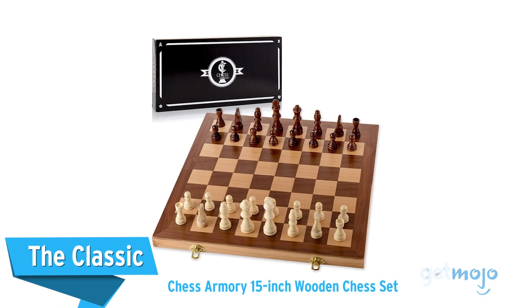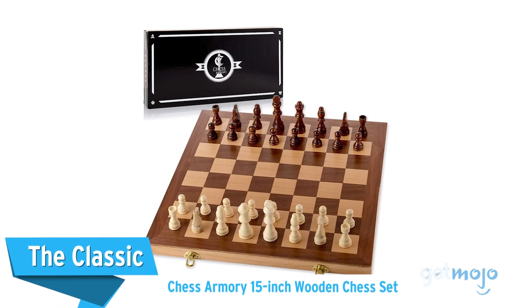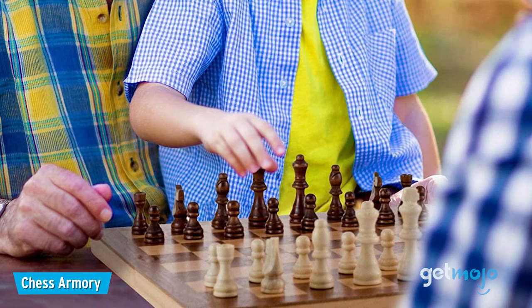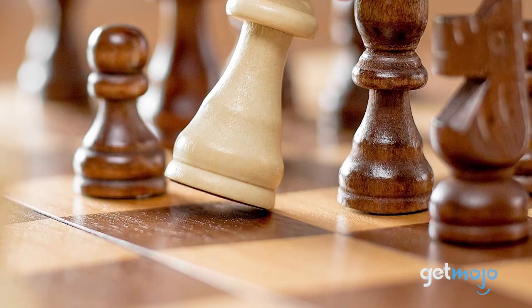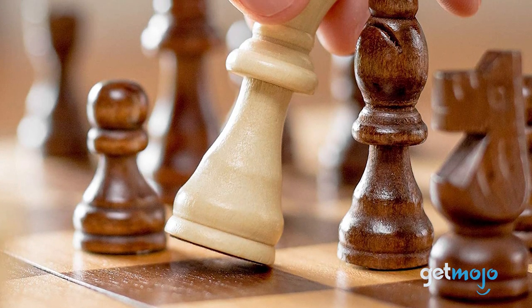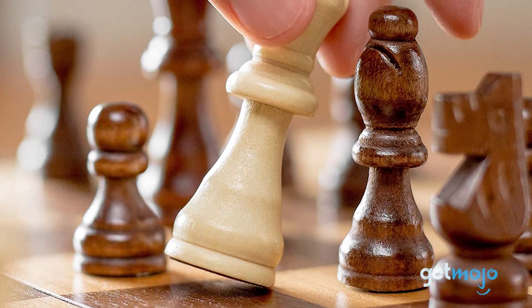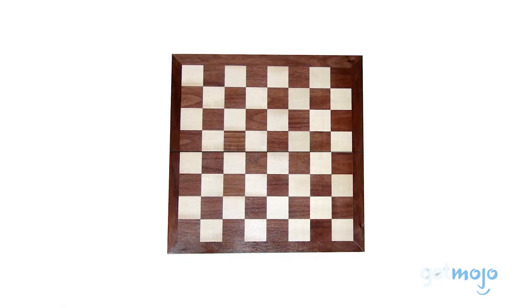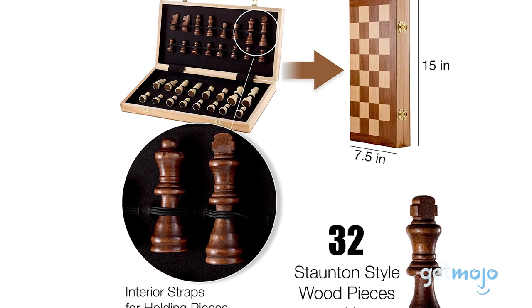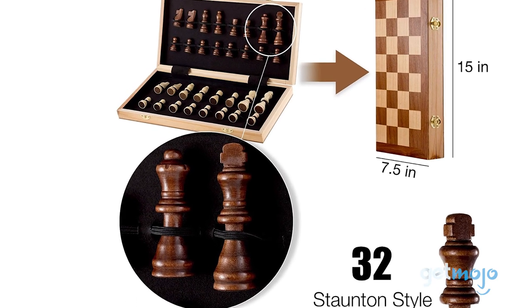First up: The Classic — Chess Armory 15-inch Wooden Chess Set. If you want a traditional-style wooden chess set with 32 pieces and a board, then look no further. This set from Chess Armory is incredibly affordable and offers classically-styled kings, queens, rooks, knights, bishops, and pawns, as well as a fold-out walnut-inlaid checkerboard. Even though it's an affordable set, there are a few dashes of sophistication thrown in, like the felt bottoms on the pieces, and the fact that the portable board features straps for holding the pieces in place when stowed away.